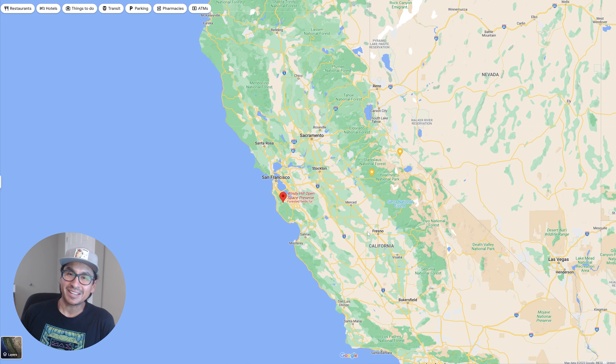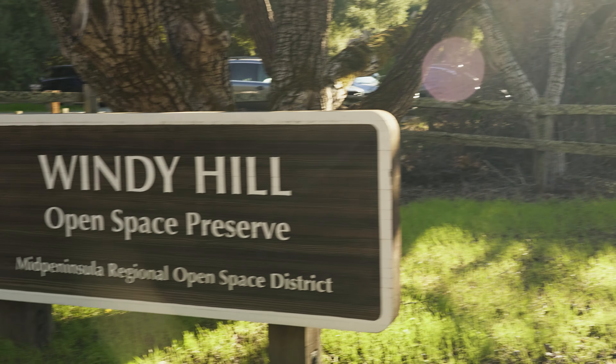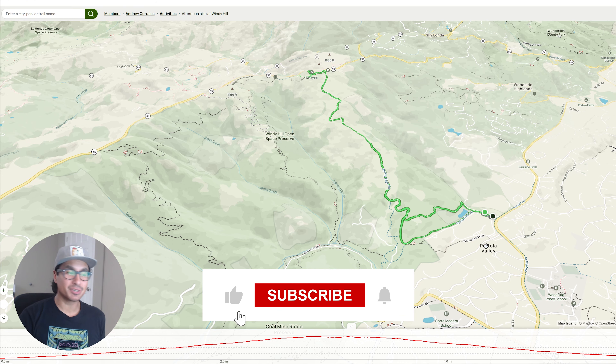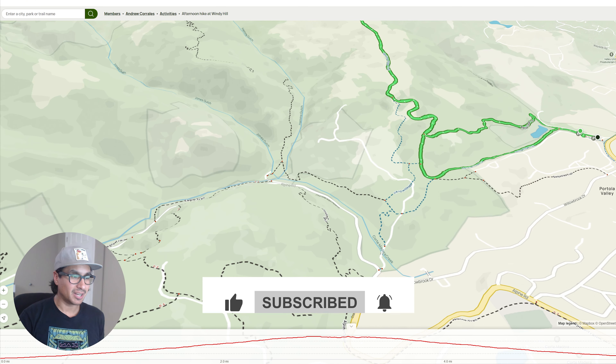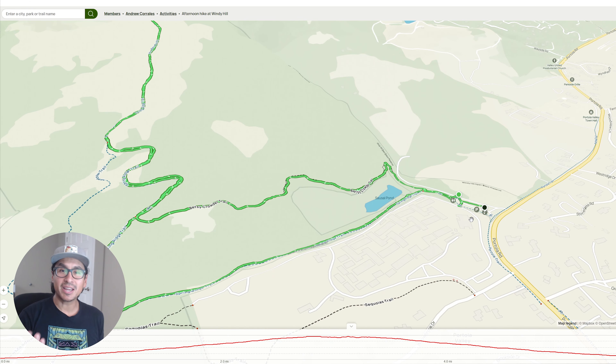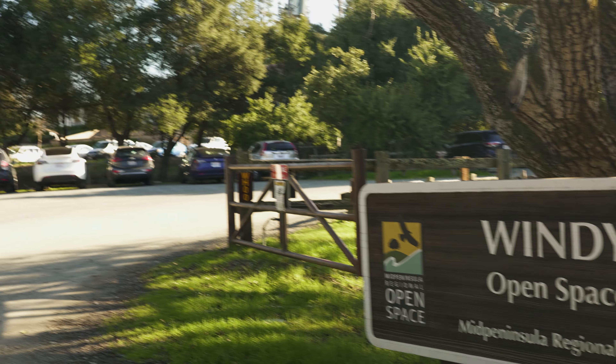Heyo! Welcome back to some Bay Area hiking. Today we explore a trail in the Windy Hill Open Space Reserve in the Portola Valley area. Now it is important to note that there are two trailheads to this park — one over here on Alpine Road which only has residential parking, but I ended up going to the trailhead at Portola Road which does have a small parking lot for you.